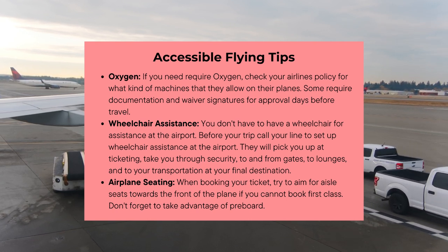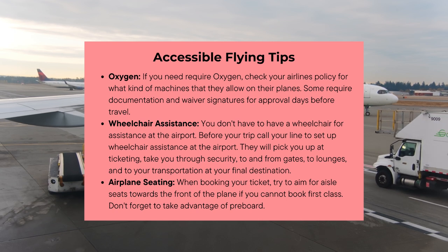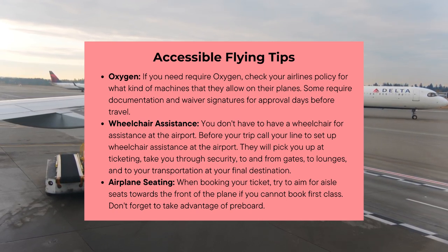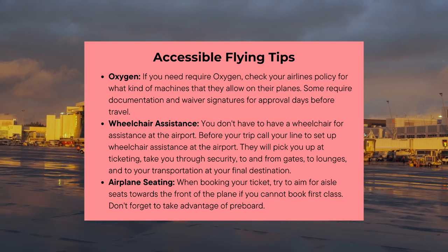For airplane seating, when you are booking a ticket, try to aim for aisle seats towards the front of the plane. If you cannot book first class, don't forget to take advantage of pre-board as well. I've seen a lot of individuals that struggle with mobility in the back of the plane in middle and window seats, and it is just so hard for them to crawl out of those seats.